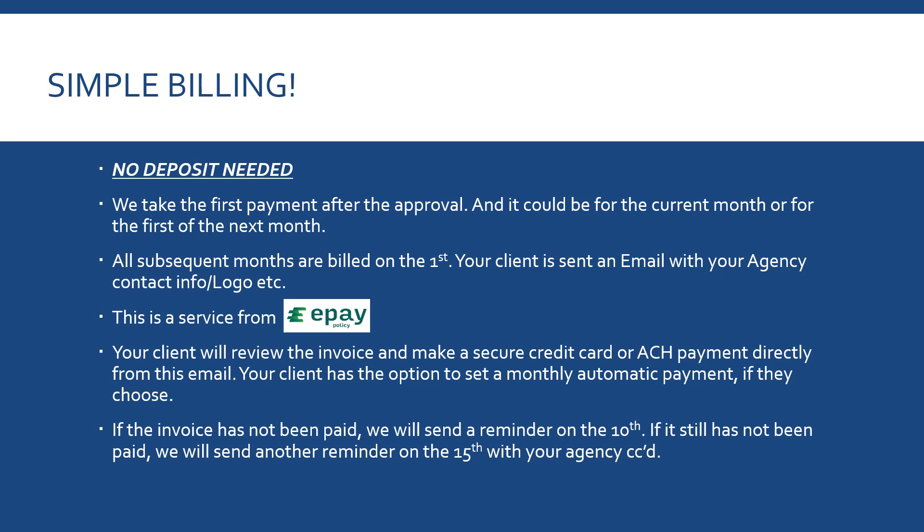I wanted to make this simple for everyone. Simple billing — there's no need for a deposit. Some programs have you pay upfront with a deposit, and at month-end it can feel like you're paying three times in one month for one-month coverage. We don't do any deposits. We take the first payment after approval — that could be for the current month or starting the 1st of next month. All subsequent months are billed on the 1st.